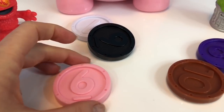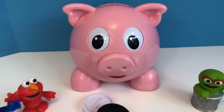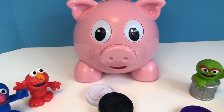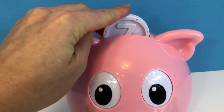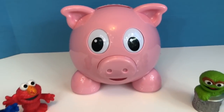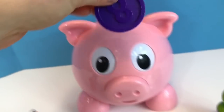Number 6 is pink like the pig. Thank you. That was the green coin? Green coin? That was a pink coin. Oh dear, the pig is a little confused.